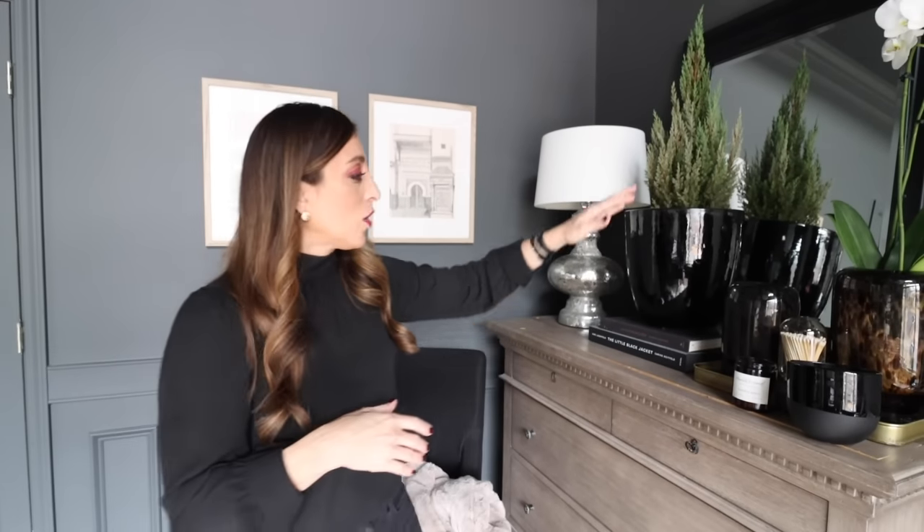Mirrors are another absolute basic for every single home. Over here I've got this basic black mirror — I found this at Home Depot and it's not expensive at all. And then I've got this gold one over there. I typically avoid trendy metallics like rose gold. I go for something like classic yellow gold, classic chrome, or black, and I'm always looking for classic shapes.